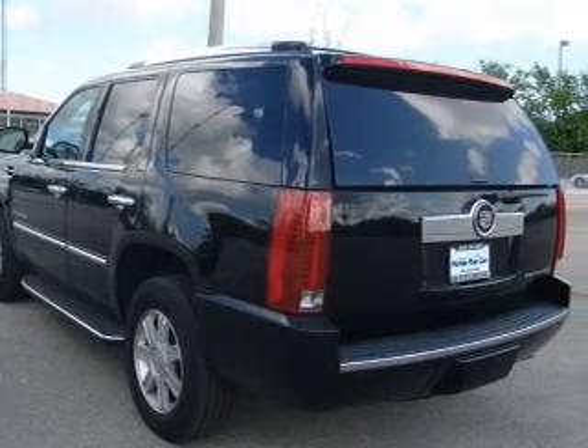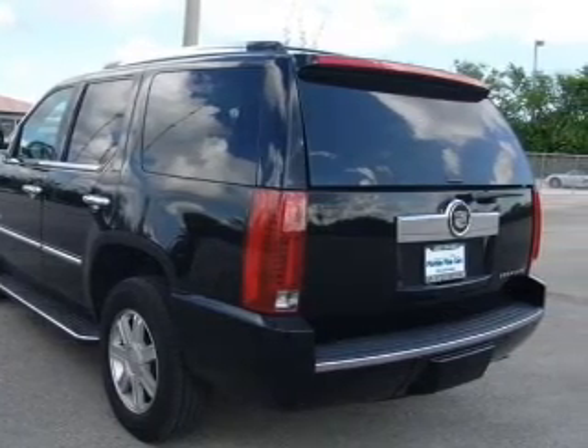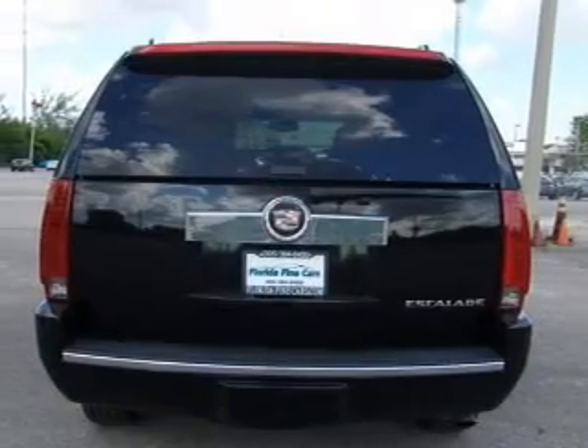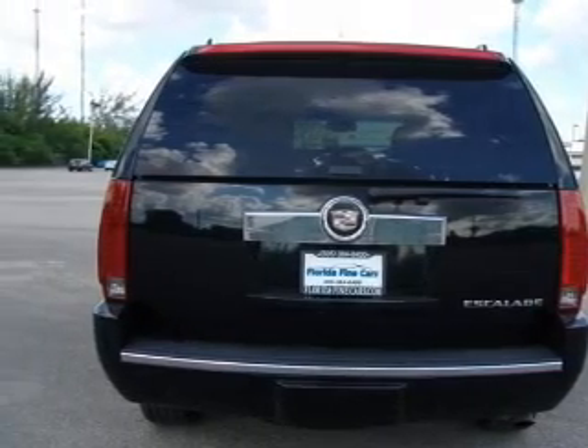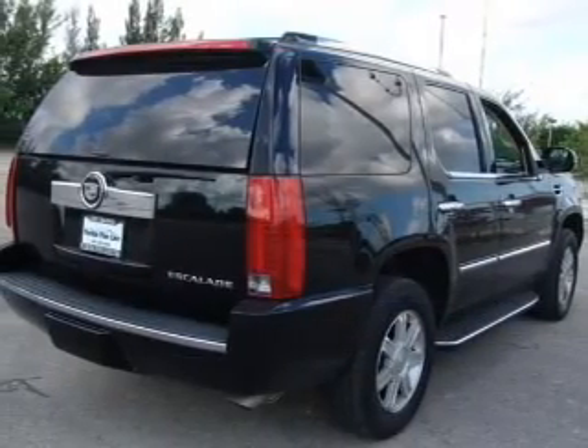Premium wheels lend a distinctive appearance. Savor your listening experience with the premium sound system. You will appreciate the safety feature of anti-lock brakes, and memory settings are one of many features.